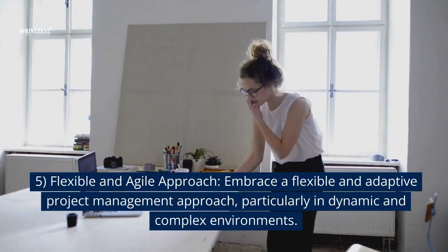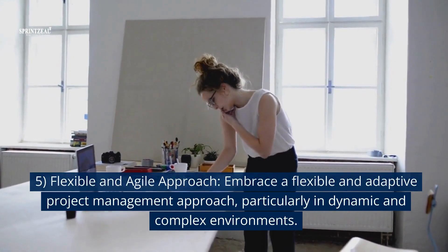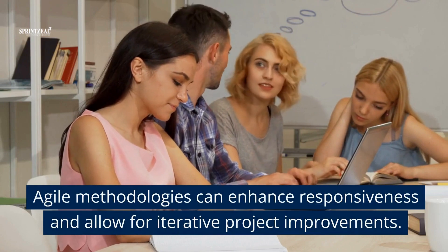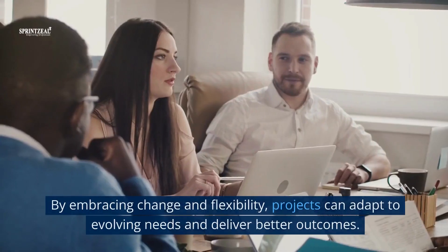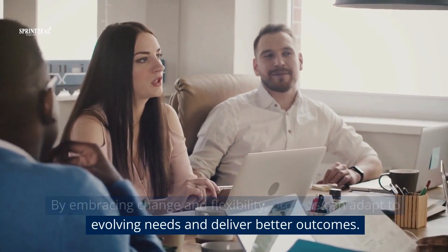5. Flexible and agile approach. Embrace a flexible and adaptive project management approach, particularly in dynamic and complex environments. Agile methodologies can enhance responsiveness and allow for iterative project improvements. By embracing change and flexibility, projects can adapt to evolving needs and deliver better outcomes.